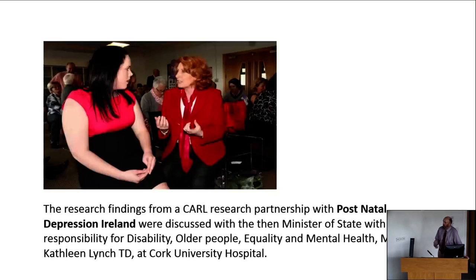To give you a flavour of what community engagement is about here at UCC, one of the CARL partnerships a few years ago was focused on postnatal depression in Ireland. This was a partnership between UCC Applied Social Studies and Postnatal Depression Ireland, facilitated by the Community Academic Research Links program — CARL. The research accumulated a presentation to the Minister of State Kathleen Lynch, and one of the issues that came out of this student's research was that there was very little research around postnatal depression and its effect on men.